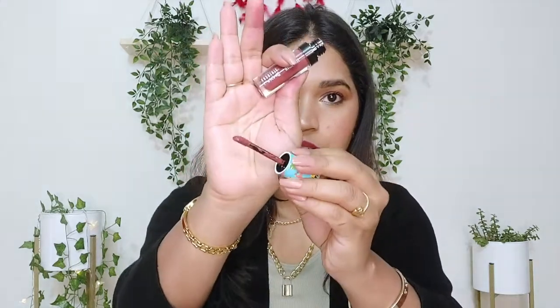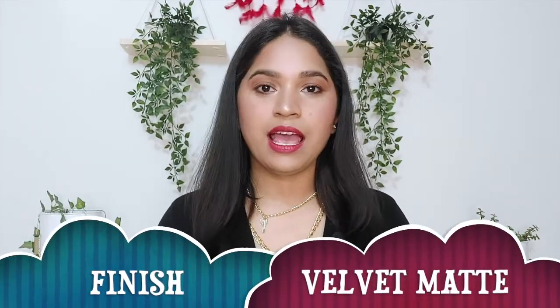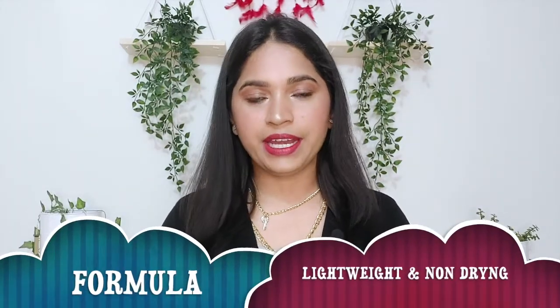Now let's see the wand — it's a doe foot applicator and since the wand is slanted, the application is very precise and even. It has a velvet finish, and as you can see I've applied this shade — it is not extremely matte but at the same time it's not very glossy either.